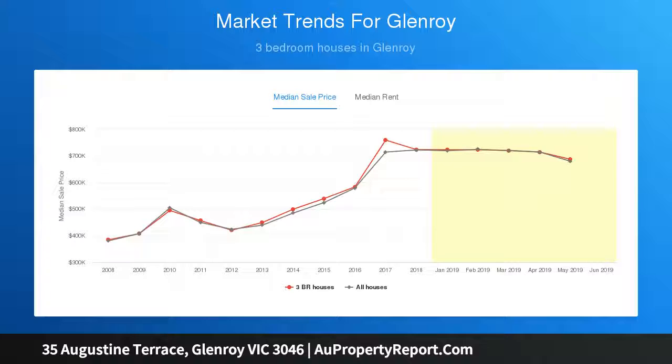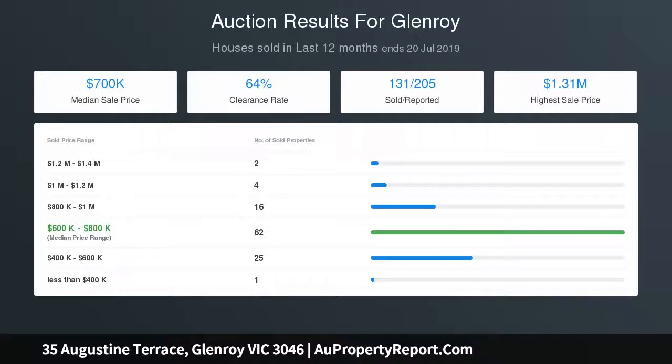Additional features include a veranda plus a long-sized driveway. Affordable and a must to inspect, this home is also well located with excellent freeway access to Melbourne CBD, airport, and regional locales.